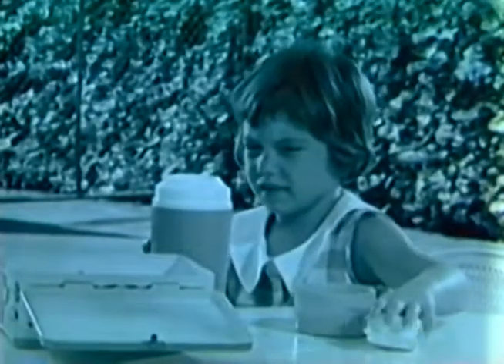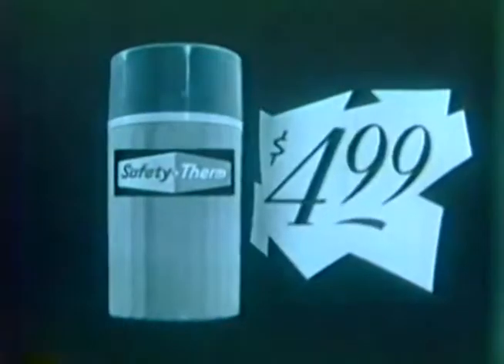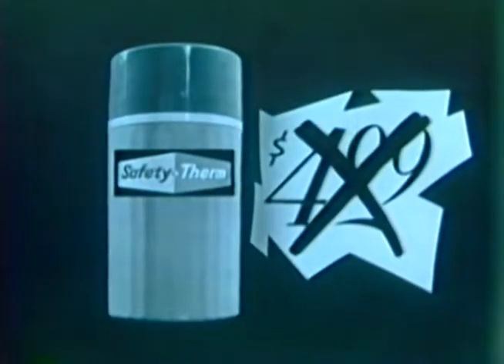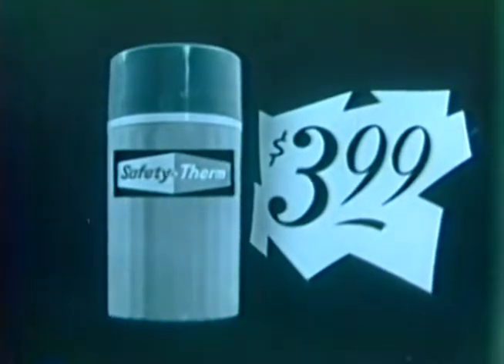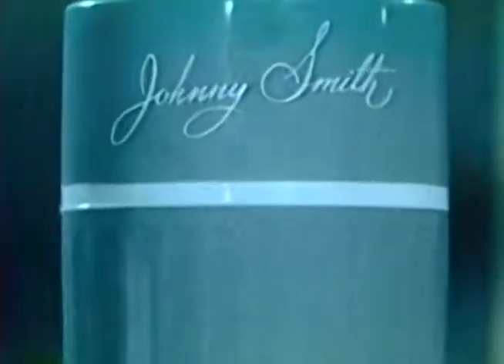Eat or drink directly from the bottle. This sledgehammer test is positive proof that it's unbreakable. You can clean your odorless Safety Therm in boiling hot water, in sink, or automatic dishwasher. You might expect to pay $5.99, even $4.99 for this revolutionary new bottle — yet our price is only $3.99 for the adult size, $3.79 for the children's size, and you get a written guarantee against breakage. If you order now, we'll include a gold personalizer plus 12 decorative decals.